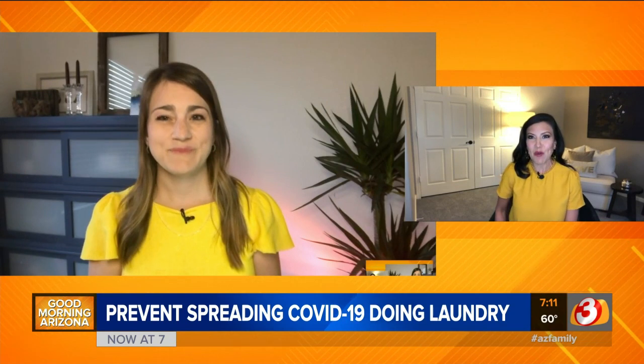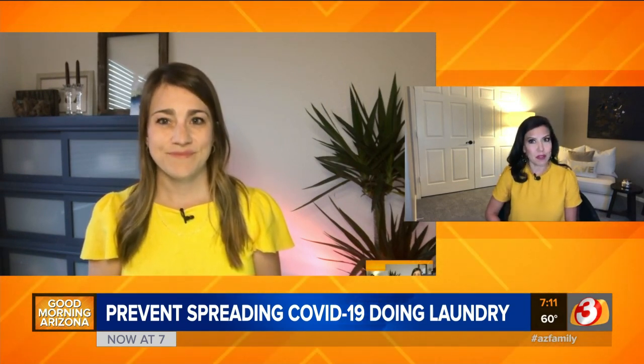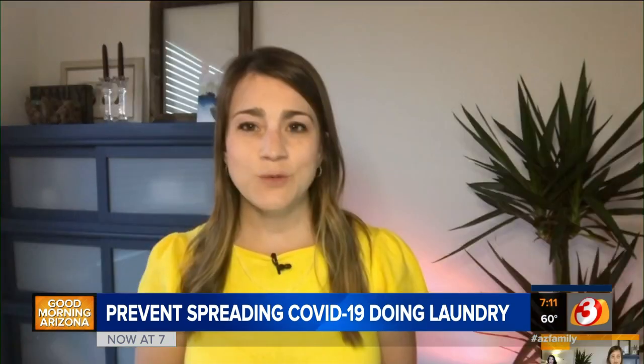She is in her home studio this morning with some strategies for navigating this. Absolutely. And it's one of those things, like you mentioned, we don't really think about until somebody in your house isn't feeling that good. But Consumer Reports says there are some simple steps you can take to make sure you're safe while doing the laundry.